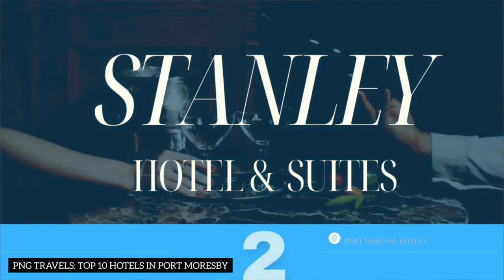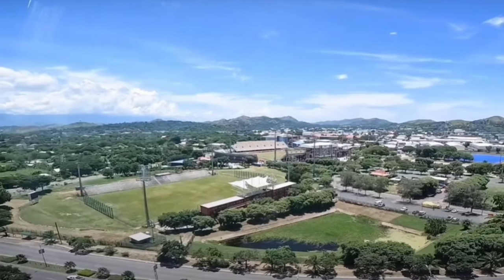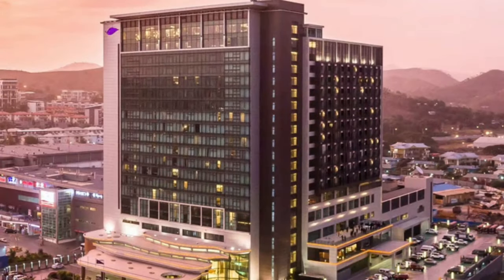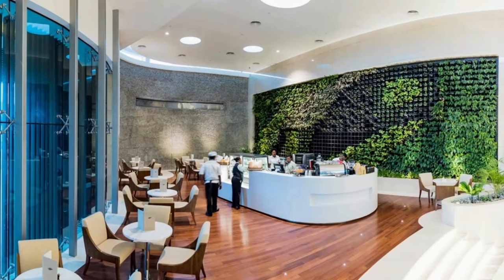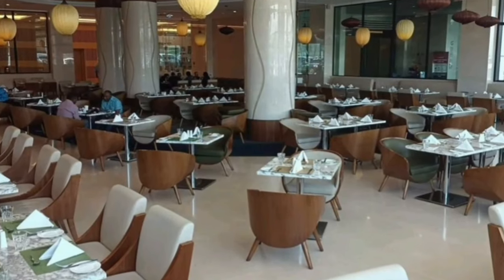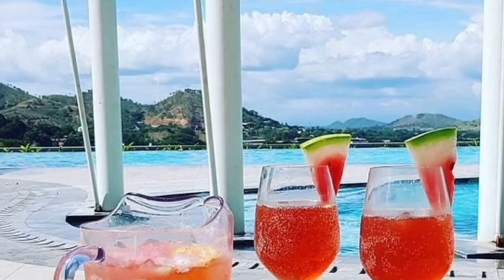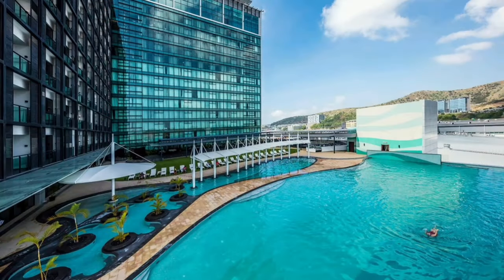Number 2: Stanley Hotel and Suites. Next up, we have the luxurious Stanley Hotel and Suites, nestled in the heart of Port Moresby's commercial and government hub, Waigani. This five-star hotel is connected to Vision City Mega Mall with a back entry for hotel guests only. There is also a convenience shop, barber, and gift shop within the hotel, offering a range of rooms and amenities perfect for business and leisure travelers alike. Fun fact: ascend to the fifth floor and discover a 3,000 square meter pool deck with a stunning 40-meter lap pool — a chic outdoor oasis tailor-made for ultimate relaxation.